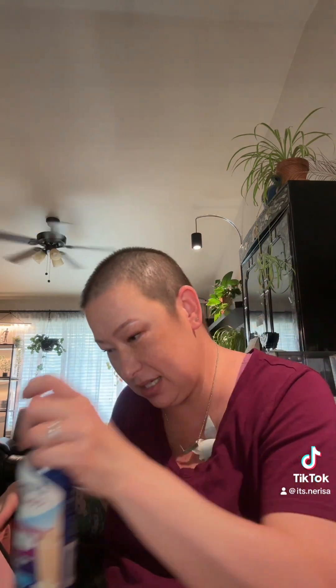Today on the radiation side they had free samples, so I picked up one of these Ensure shakes. I'm going to give that a whirl.